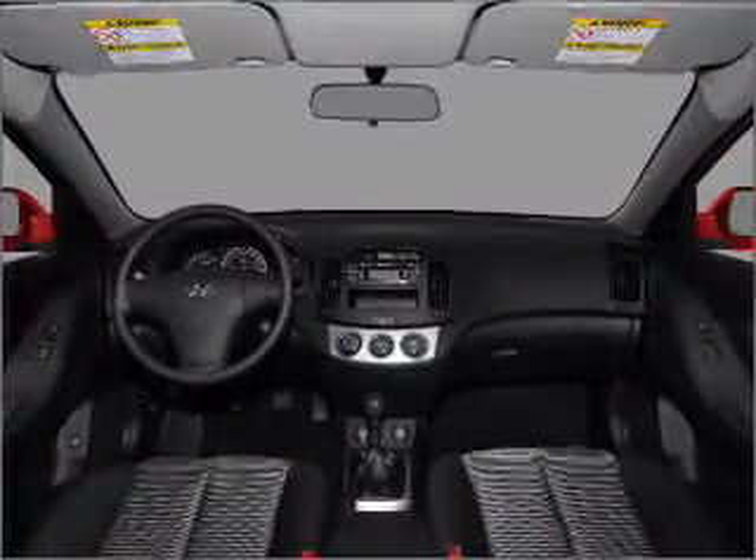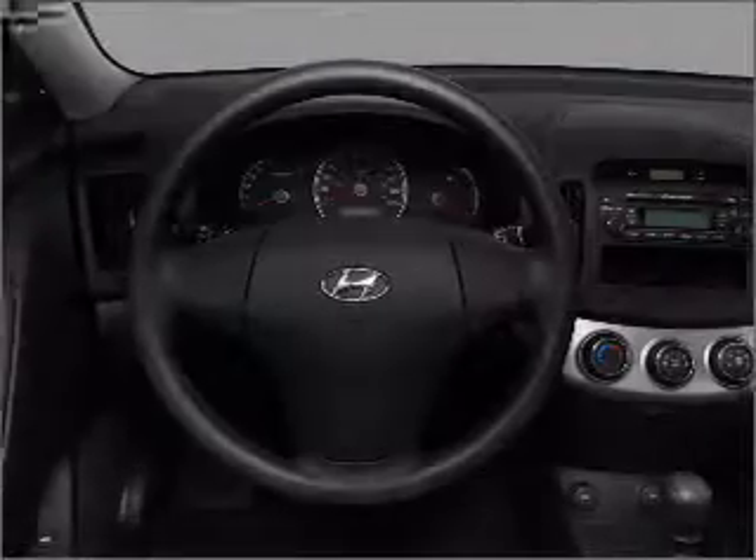Front ventilated disc brakes, passenger airbag, side airbag, and curtain head airbags.